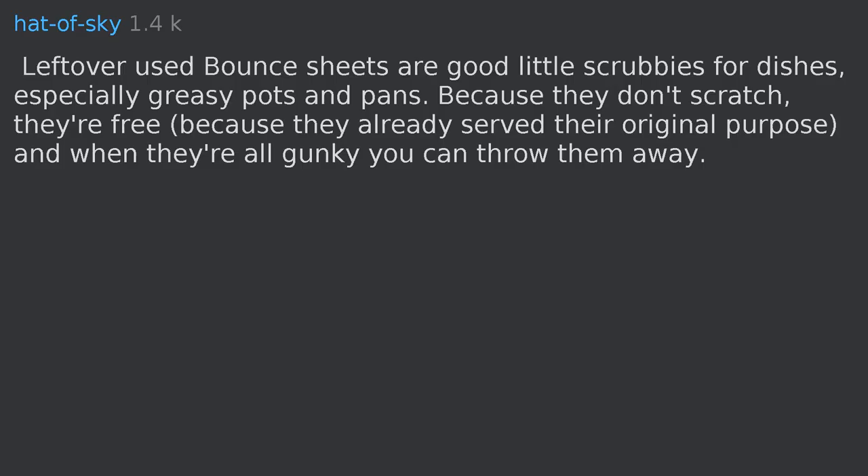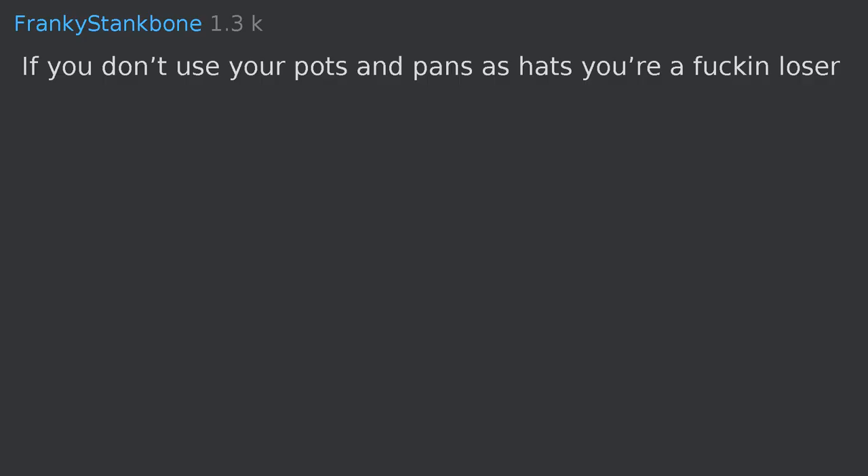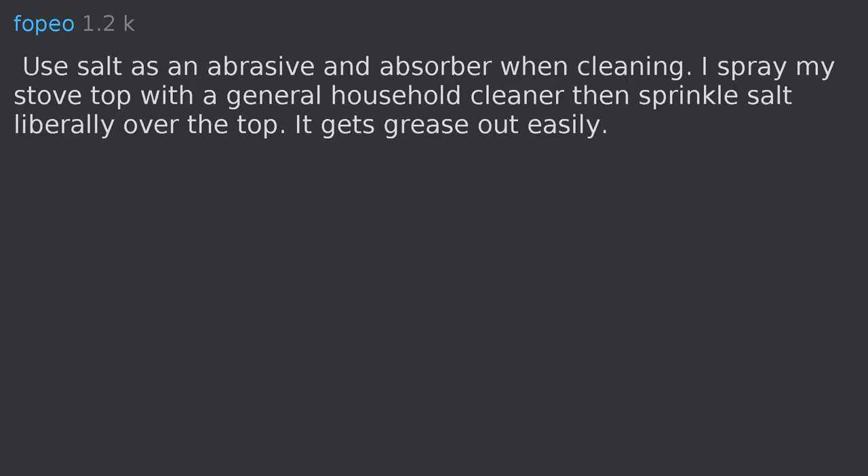Leftover used dryer sheets (Bounce) are good little scrubbies for dishes, especially greasy pots and pans, because they don't scratch. They've already served their original purpose and when they're all gunky you can throw them away.